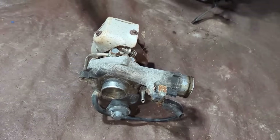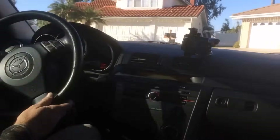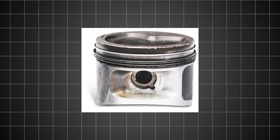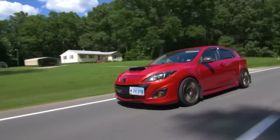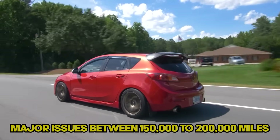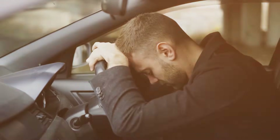The turbo bearings are sensitive to oil quality — skip changes and you'll need a new turbo. Oil starvation issues plague these engines, especially during hard cornering or acceleration. The high-pressure fuel pump is another expensive failure point that can leave you stranded. Ring coking is common, leading to oil consumption and eventually engine damage. These engines demand premium fuel; run regular gas and you'll get knock and potential engine damage. Most owners report major issues between 150,000 to 200,000 miles, often requiring complete rebuilds. The performance is addictive, but the repair bills will make you question your life choices.